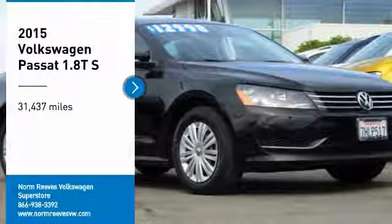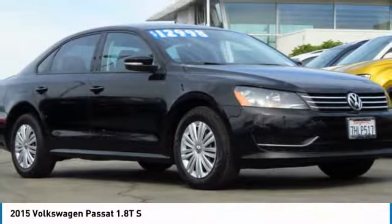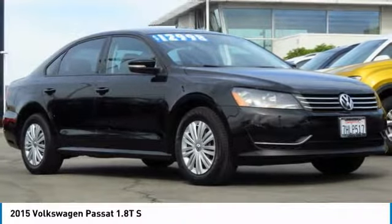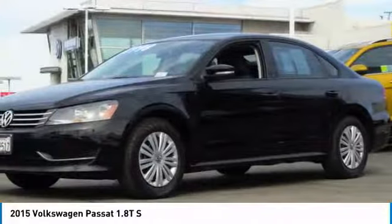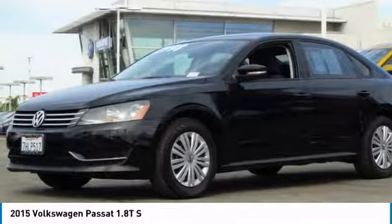Take a ride in the 2015 Passat. The Volkswagen Passat is roomy and powerful. It is a supple and controlled ride with a quiet and comfortable feel. Volkswagen brings it all together.